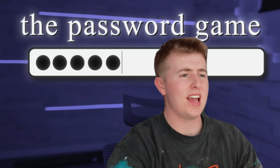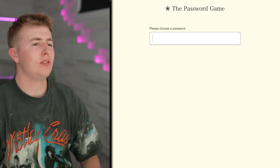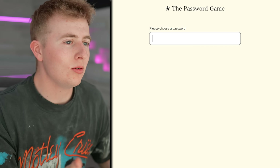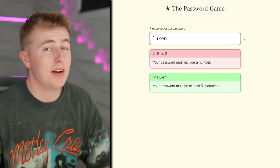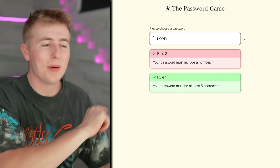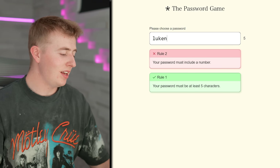Today we're playing the Password Game. Please choose a password — what should the password be, guys? Let's keep it basic because I have no clue what this game is. It's a password game, so if I put in a password, is the game over? Let's find out. L-U-K-E — your password must be at least 5 characters. Fun fact guys, back in the day my username used to be this.